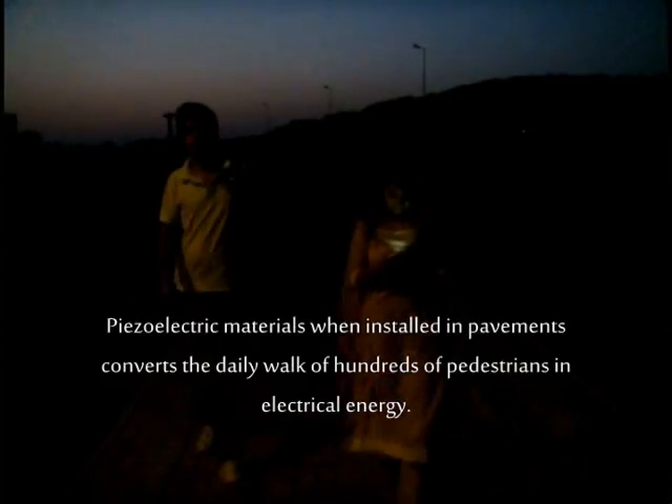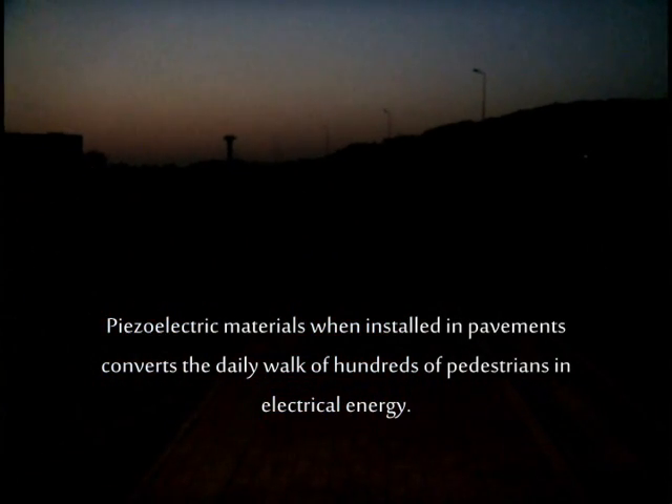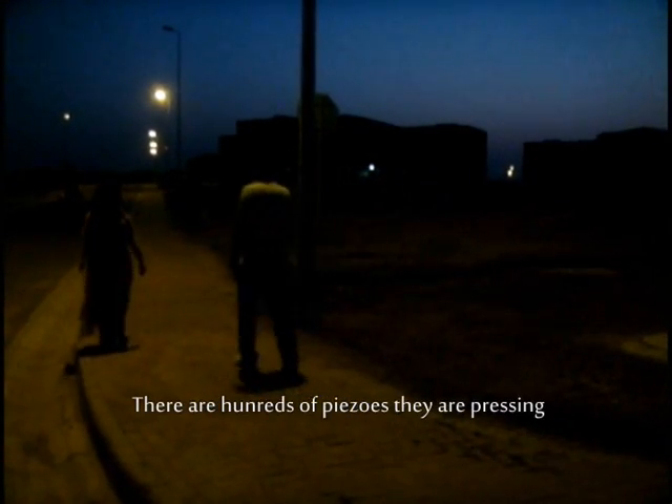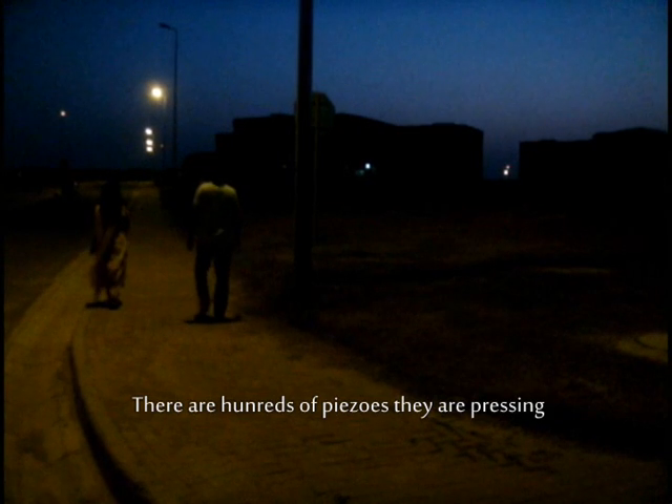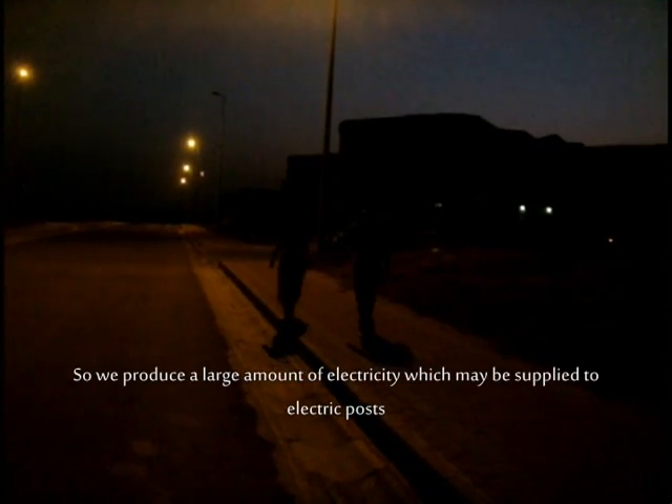Piezoelectric materials, when installed in pavements, convert the daily walk of hundreds of pedestrians into electrical energy. They walk and exert pressure on hundreds of piezo elements, producing a large amount of electricity which may be supplied to electrical posts.